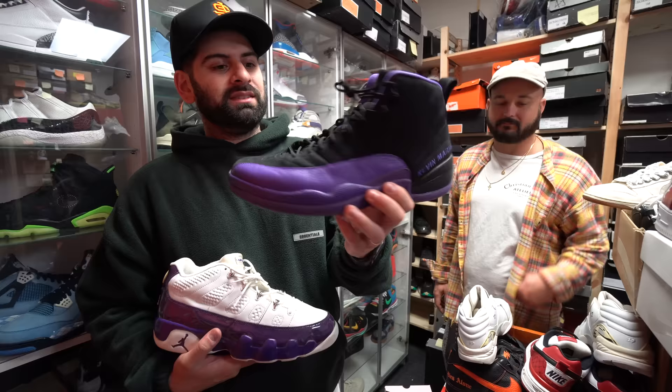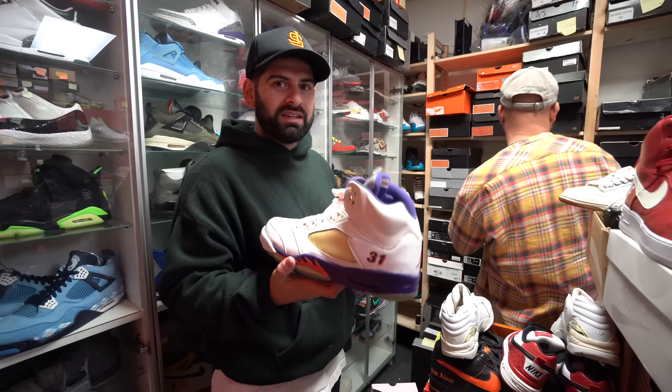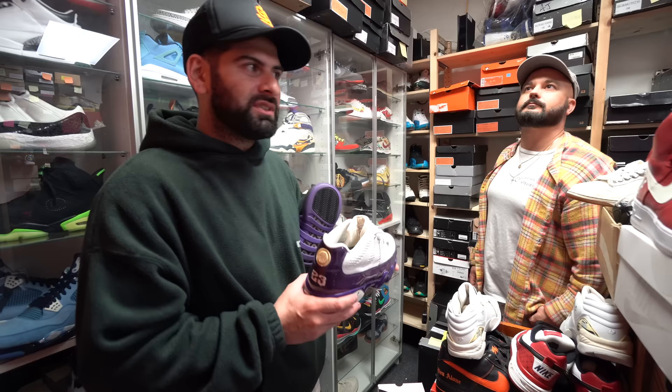I love the Shawn Marion PEs just because of the color. I wish they still made retro PEs for all the new players like Luka and Zion, but they're just giving them 35s and 34s. Give them some retros. The last good ones they did were like the Westbrooks — the threes right there.